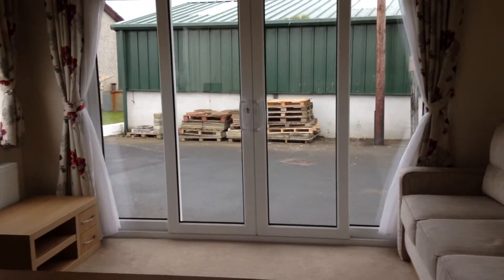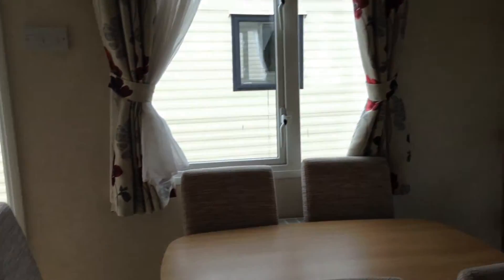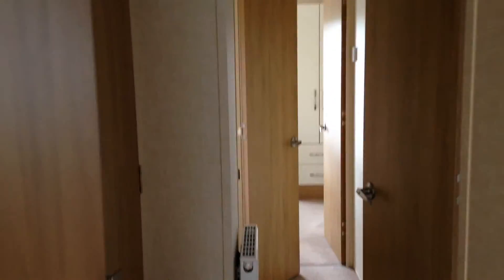Front patio doors. This is a 3 bedroom holiday home with 2 bathrooms, one of which is an ensuite.